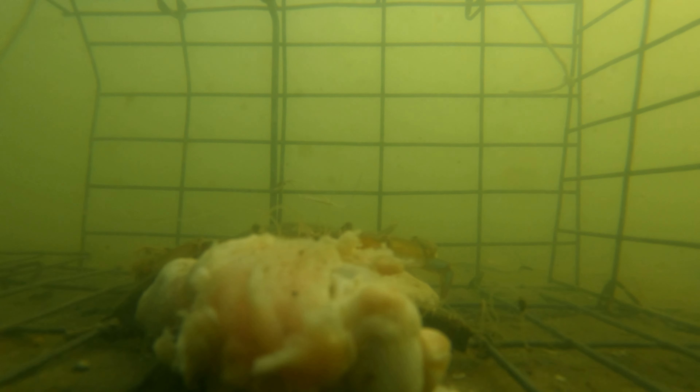Oh man, what is that? We got some fish back there. I don't know what kind of fish those were.